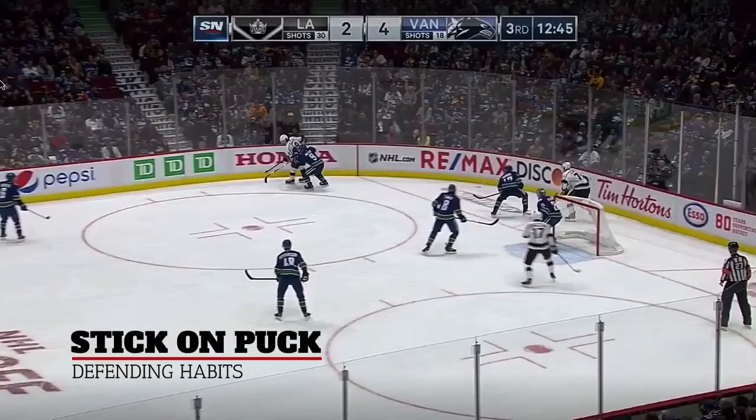Hockey Nuts, we're going to take a clip from the Vancouver Canucks defensive play to go with our theme for today's videos, and the theme is stick on puck — a very important skill and one that really turns defending the puck carrier into a much easier job.